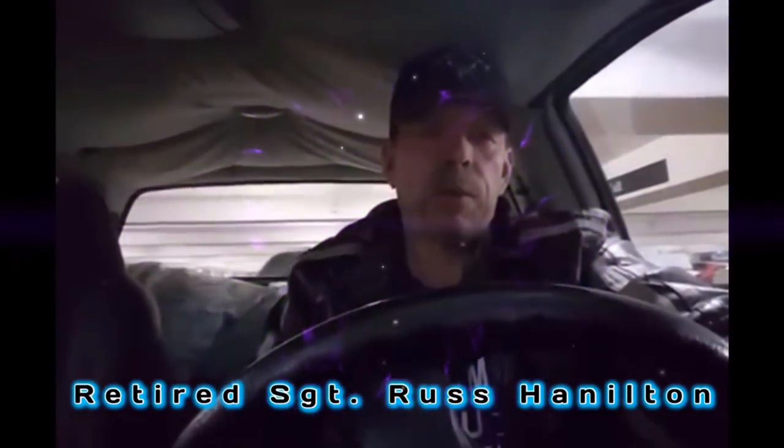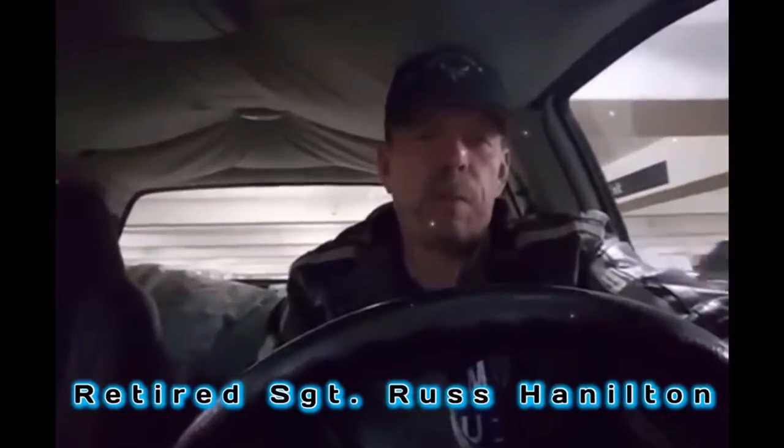Hi everyone. I'm Russ Hamilton. I'm a retired sergeant with the California Department of Corrections and Rehabilitation. Today we're going to be doing a real quick video on crime scene preservation and evidence. I'm no kind of expert on crime scene preservation or collection of evidence, yet I have been at an awful lot of crime scenes.